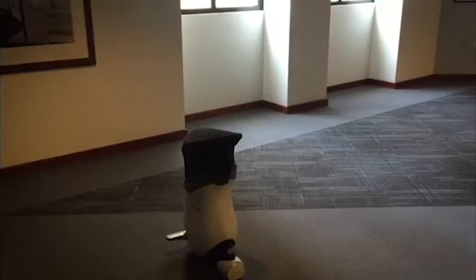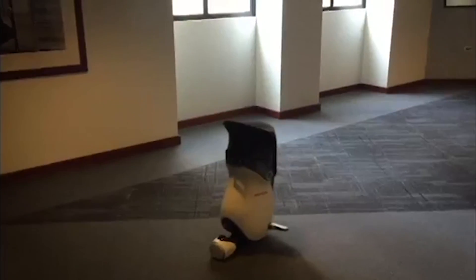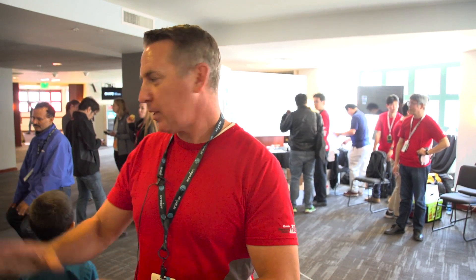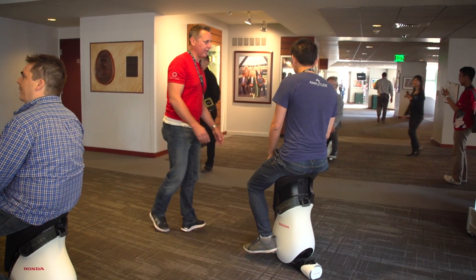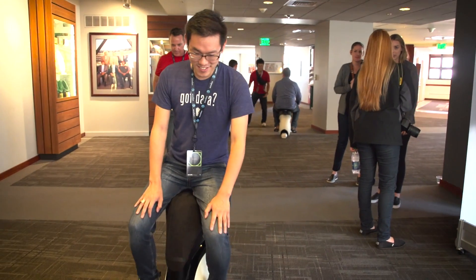The UniGuide receives information from the user, wakes up the Unicub unit, and makes its way to the user. This had to be the most popular device around here — you can see people flying around all over. Earlier today I was helping someone on a development problem, looked up, and the line went around the corner. It has been non-stop all day long.